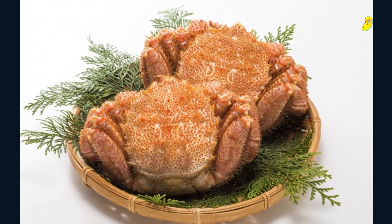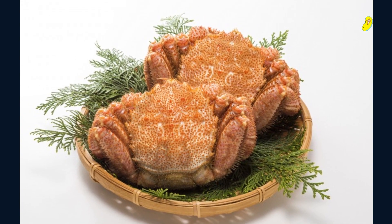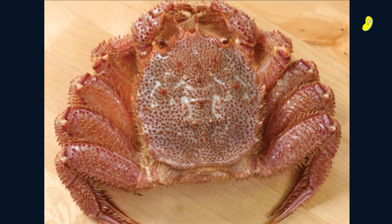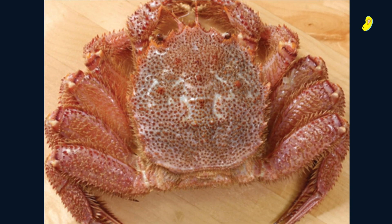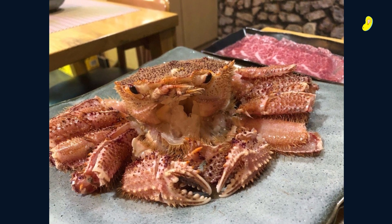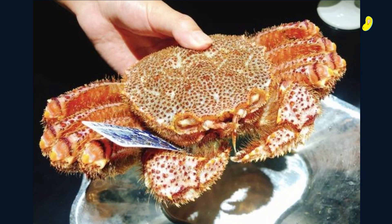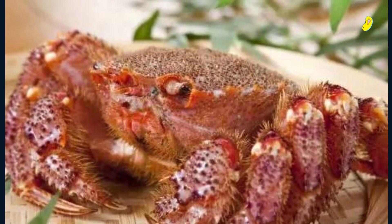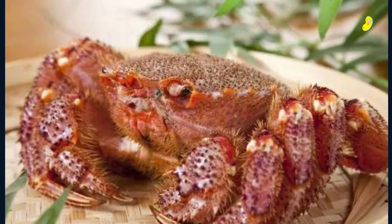The hairy crab, also known as the Kagani, is a popular species of crab found in Japan. This crab has a furry shell, and its meat is sweet and delicate. The hairy crab is usually served boiled, steamed, or grilled, and it's a popular winter delicacy in Japan. It's commonly found in the waters of the Sea of Japan, especially in the Ishikawa prefecture.